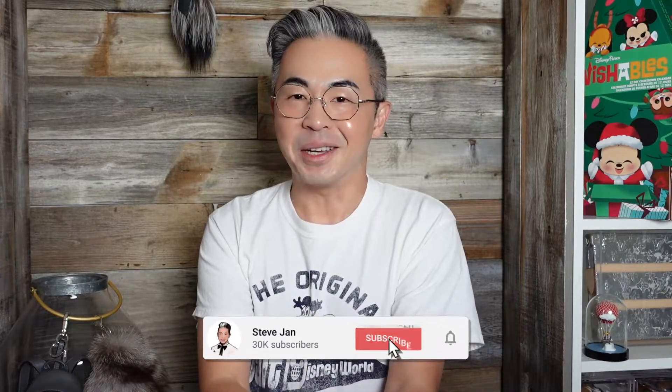Hi everyone, welcome back to my channel. How are you? Thank you so much for watching my videos daily. Make sure you subscribe to my YouTube channel right over here, and I really appreciate that.